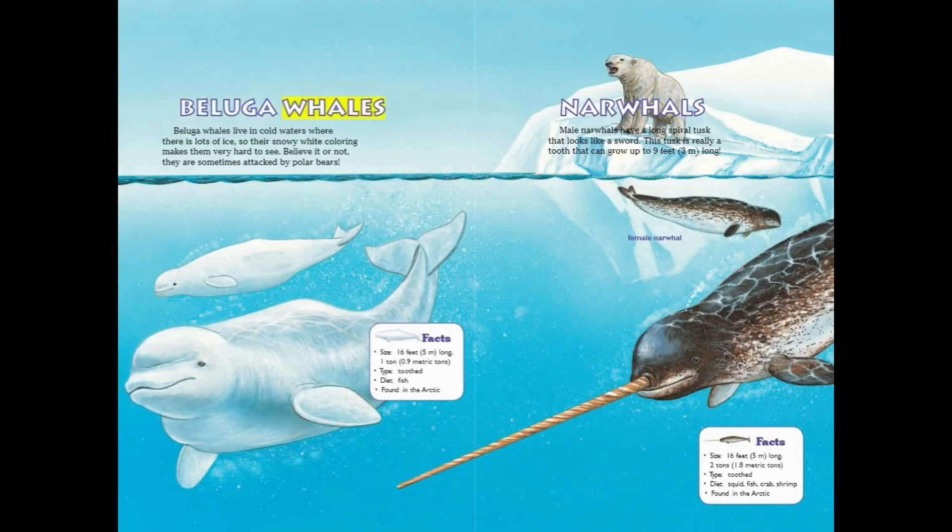Beluga Whales. Beluga whales live in cold waters where there is lots of ice, so their snowy white coloring makes them very hard to see. Believe it or not, they are sometimes attacked by polar bears. Beluga Whale Facts: Size — 16 feet long, 1 ton. Type — Toothed. Diet — Plankton and fish. Found in the Arctic.